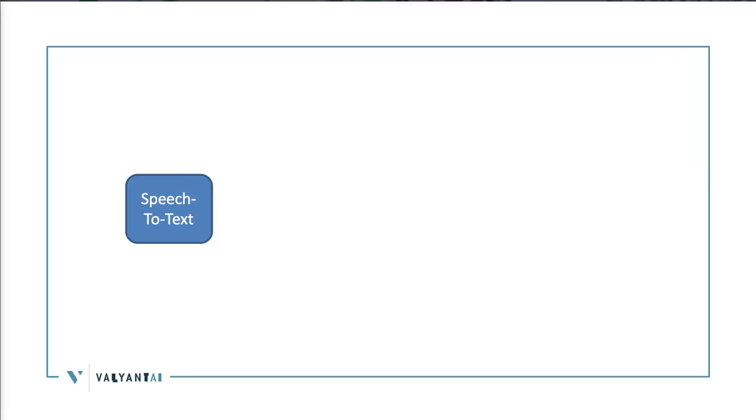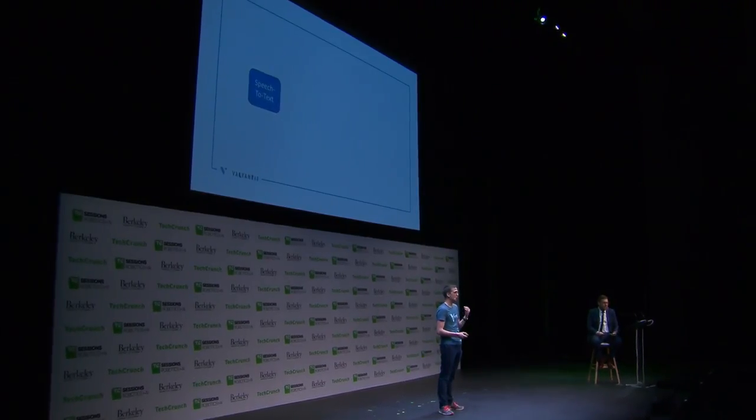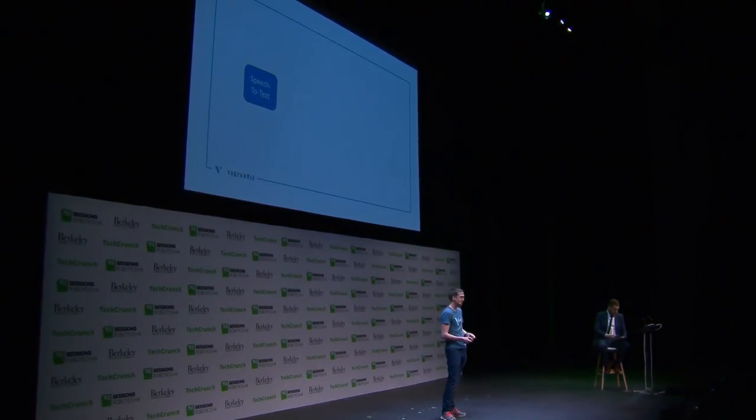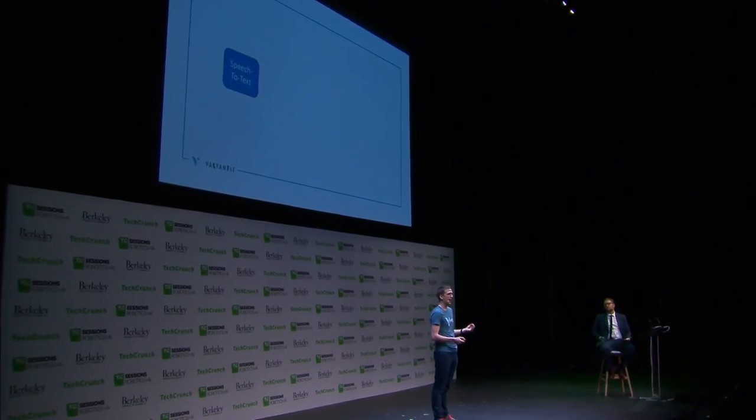As a result, we pivoted the company and started focusing on developing our proprietary conversational AI platform. First is speech-to-text. Early last year we had our major breakthrough — we're now running at about 92% accuracy on very noisy drive-through audio. For comparison, when we run that same audio through Amazon or Google, they're running at 62% and 61% accuracy respectively — a massive gain in speech-to-text quality.